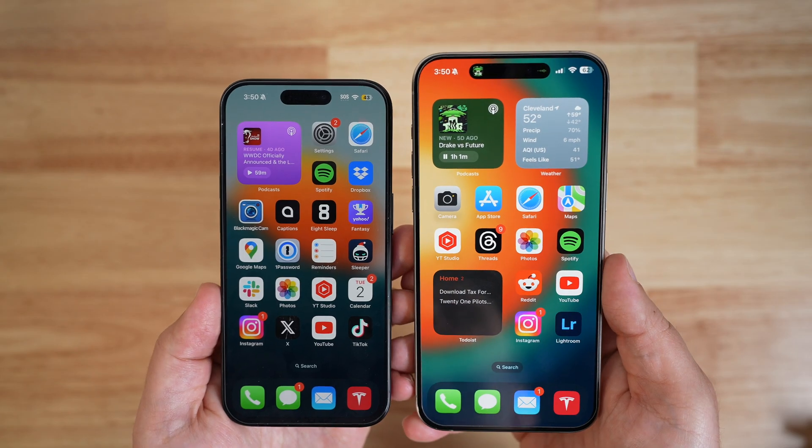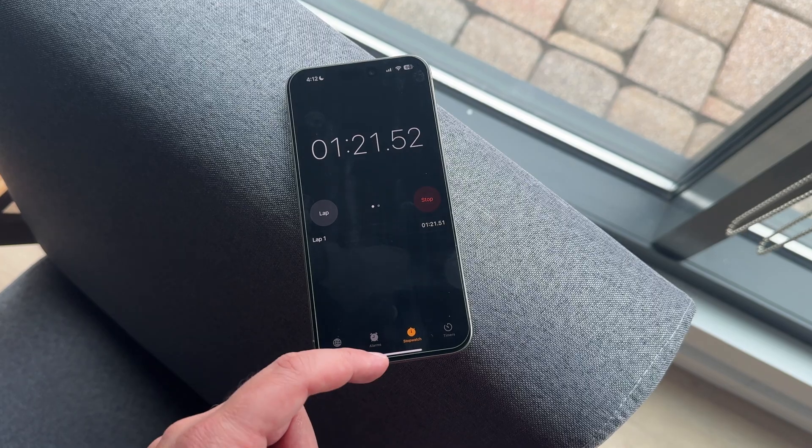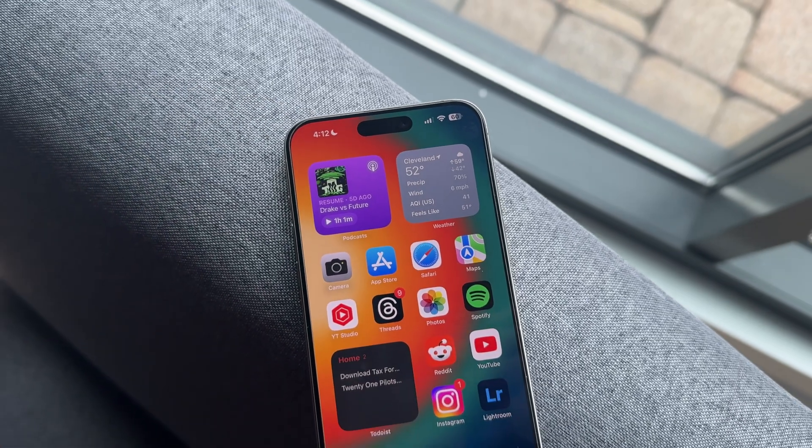A minor change, of course, but it's still worth mentioning. For those looking for that stopwatch Dynamic Island feature that was actually there a little bit ago and then was removed, it still has not made its way back into the Dynamic Island. So if you're on the stopwatch and then swipe up to go to the home screen, it would usually slide up there to the Dynamic Island — it's still not doing that.